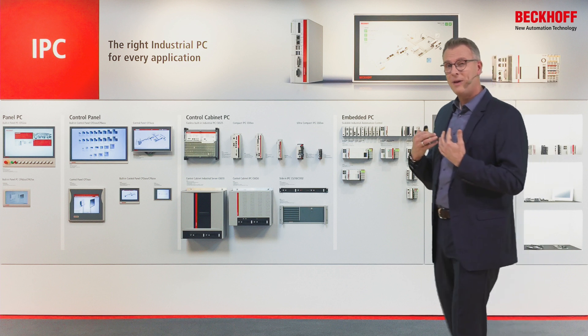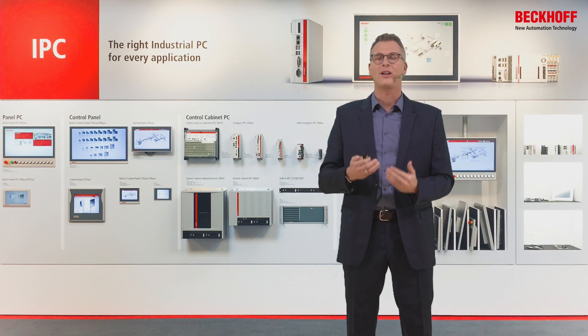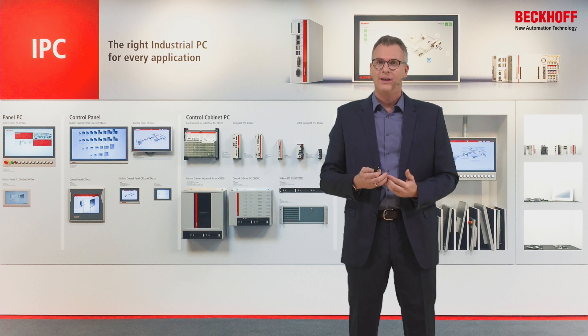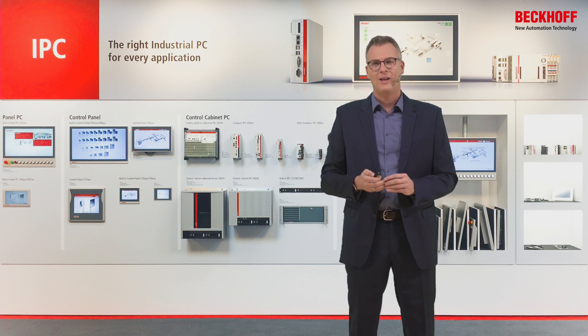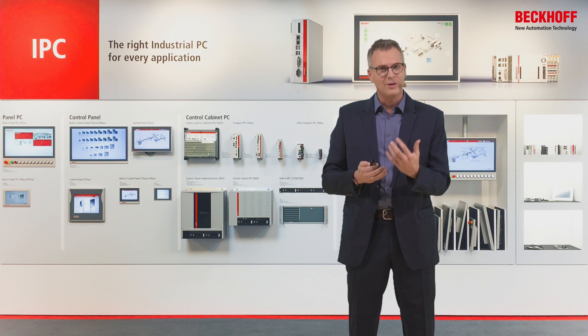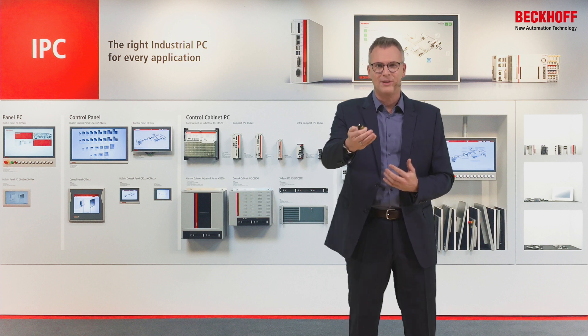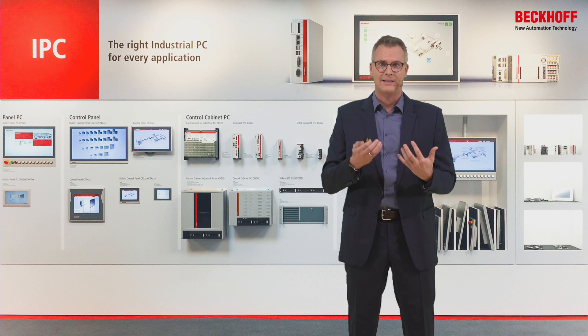Looking back into my 15 years of Beckhoff IPC technology, I learned a lot — about the products, why we do things ourselves, and why you need to rely on a partner like us. It's very simple: if you trust us, you get a trustworthy product. And if your end customer trusts your decision, you generate more business. That's what we all want — trustworthy products, successful business.